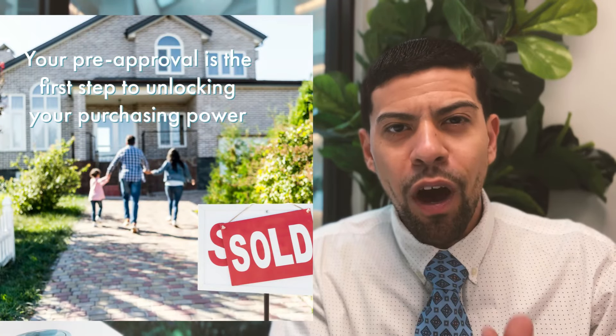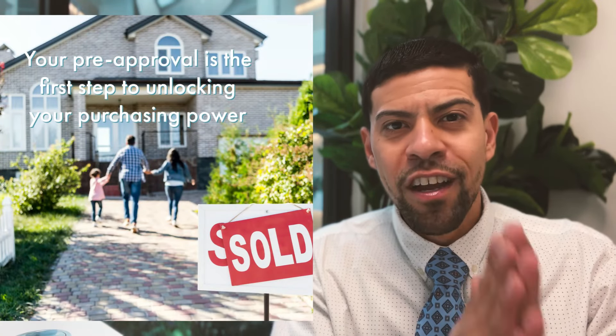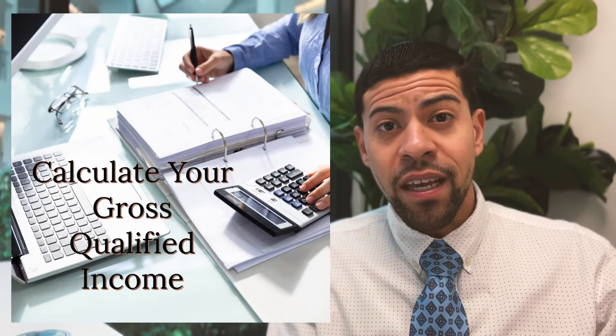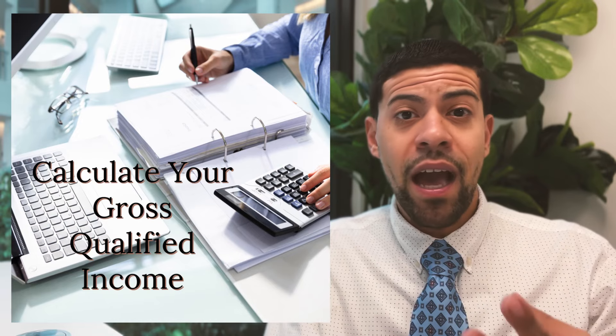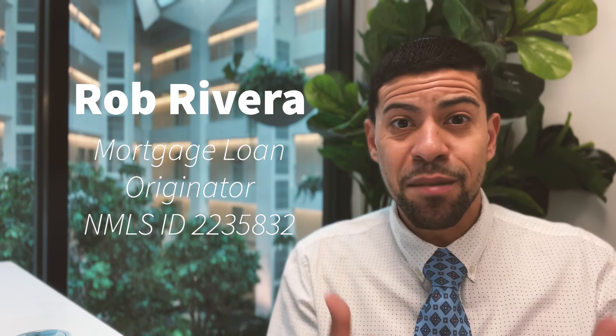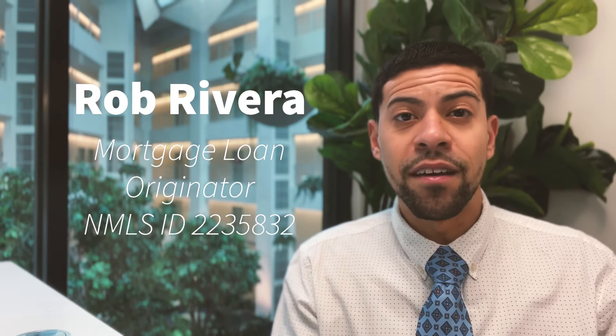So how do I help you unlock your purchasing power from the beginning, right in the pre-approval process? The first thing that we do is analyze your income. We're going to take your base salary, hourly pay, bonus, commission, overtime, and benefits, and run all that through the government underwriting system to get you the top number for your qualified income.